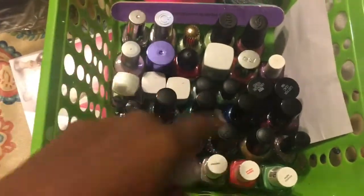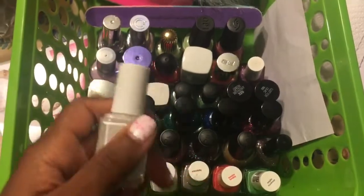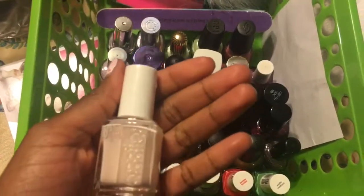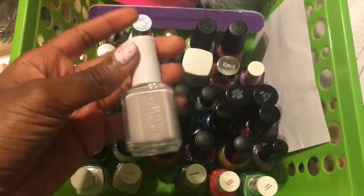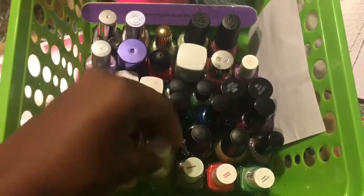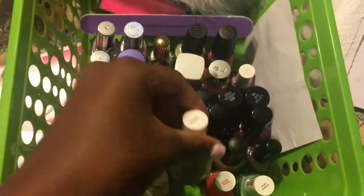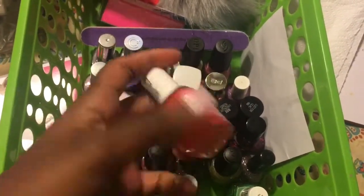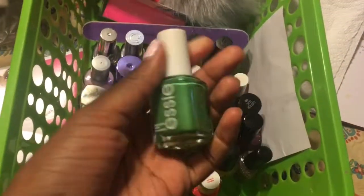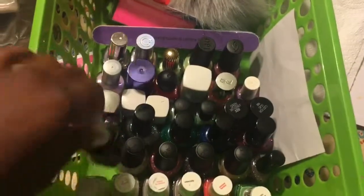I have some Essie. This one is Marshmallow, Ballet Slippers, Hubby for Dessert, Chinchilla, Sunday Funday — this has a shimmer to it — Mojito Madness, and Wicked.